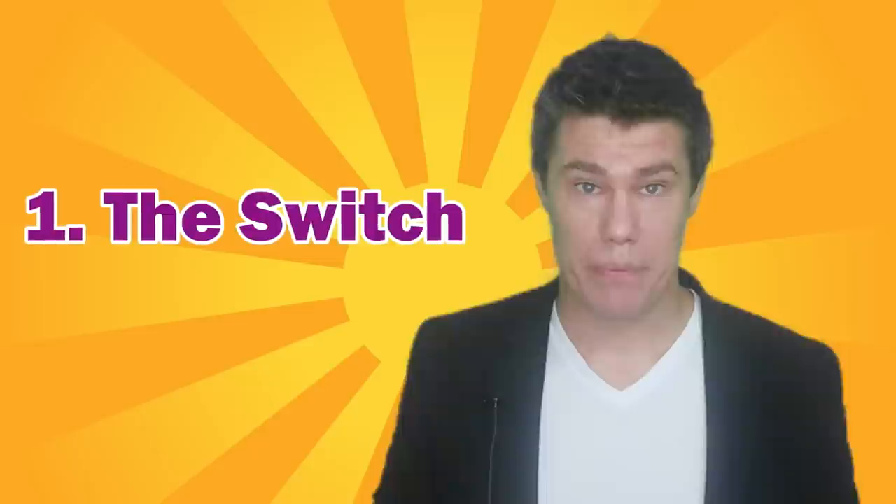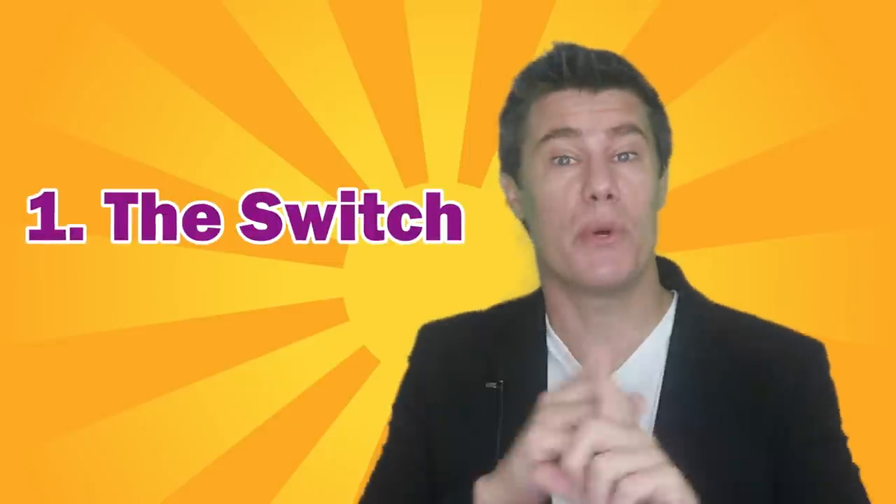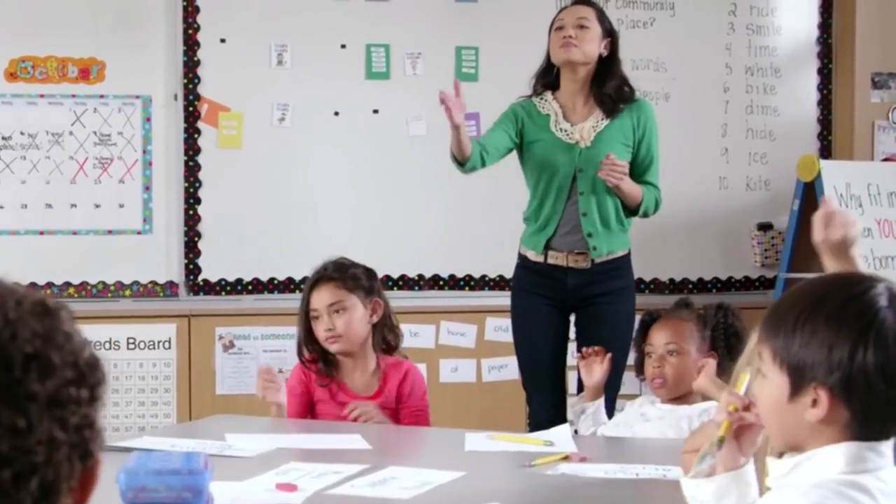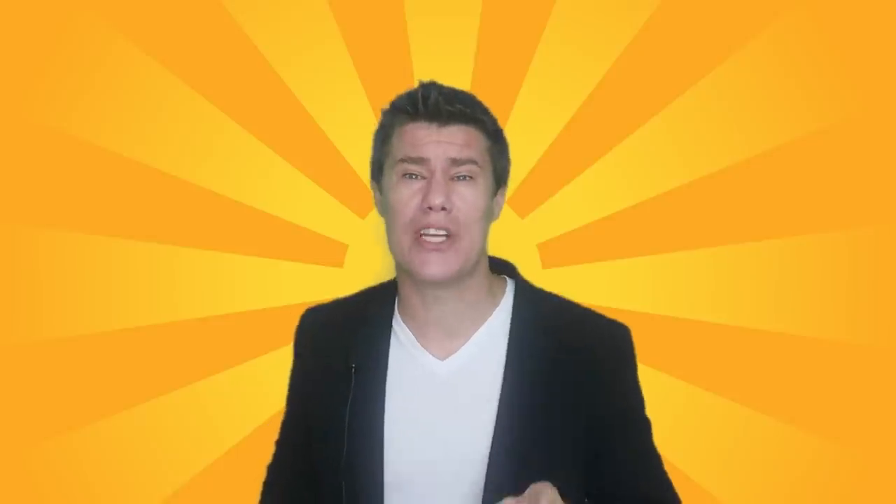The teacher switch. You and another teacher switch classes. Walk in and start teaching as if nothing's wrong — it's just another regular day. Act like they're joking if they start to protest: 'Teacher, you're in the wrong class.' April Fool's doesn't have to be elaborate, just silly.